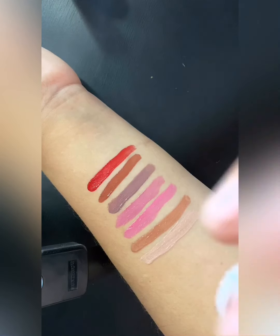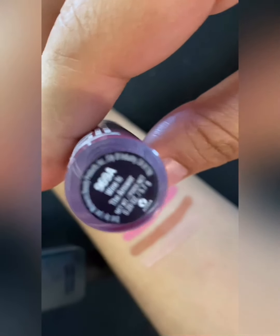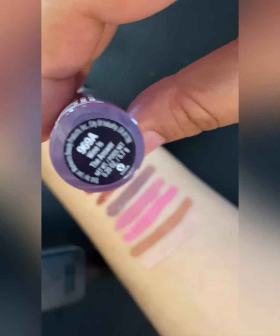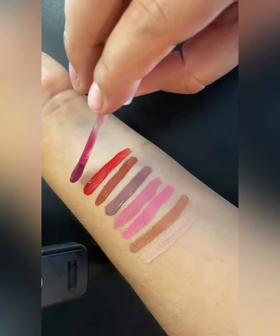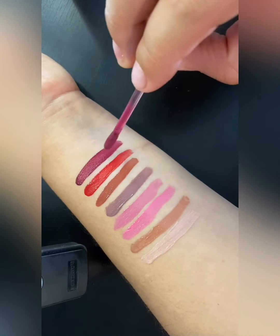And this one is 'Wine is the Answer.' When I put the products up close the camera loses focus, so if I back up it'll focus a little bit. This is 'Wine is the Answer' — oh I like that, that is pretty.